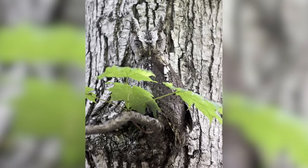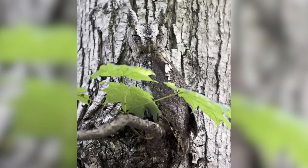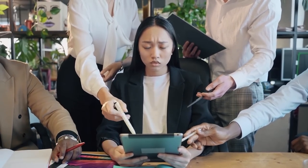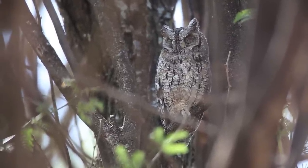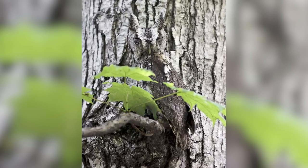This owl was camouflaged so well with the tree right behind it that it almost looked like it was a part of it. You'll probably have to look at this once or twice to actually see the owl itself. Owls are already considered the silent predator because of how quiet they can be when flying, and that paired with this insane camouflage makes them pretty scary for their prey.